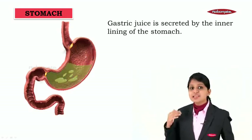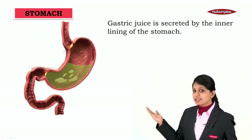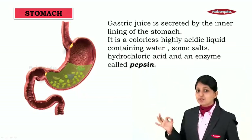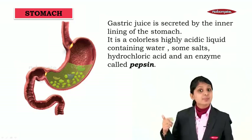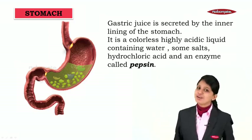The gastric juice is secreted by the inner lining of the stomach. Gastric juices are colourless and they are a highly acidic liquid containing water, some salts, hydrochloric acid, and an enzyme called pepsin.